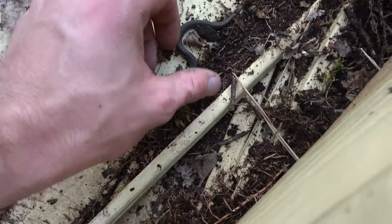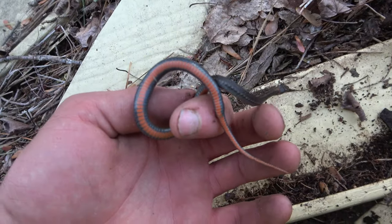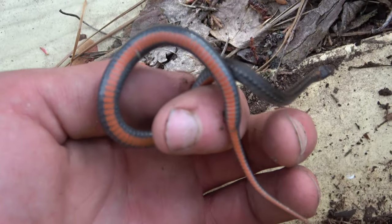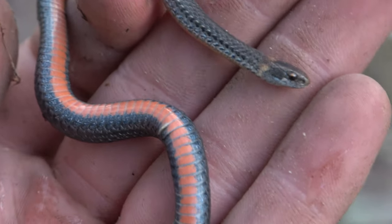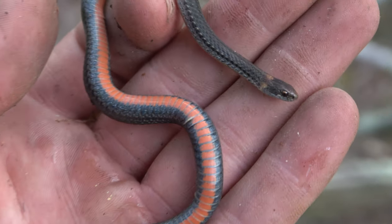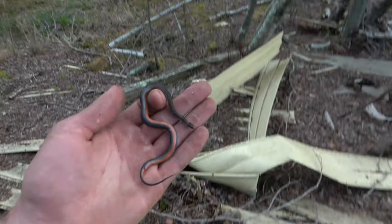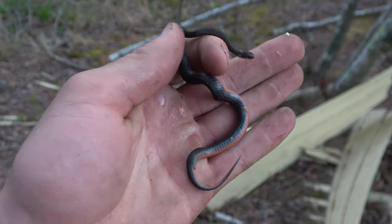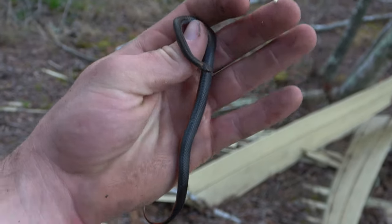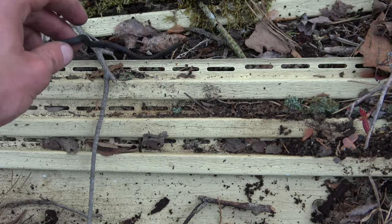New species for the day — another fossorial: red-bellied snake. Check that out. It's actually my first red-bellied of the year. Haven't seen these guys in a little while. They came out of this stack of siding. So this spot is turning out to be super, super productive — all common snakes, but ones that we are glad to see.